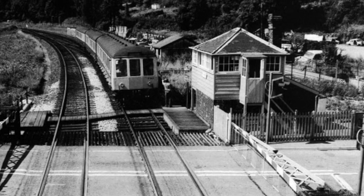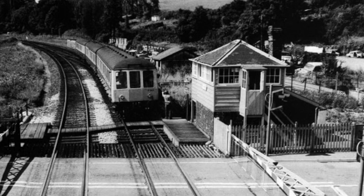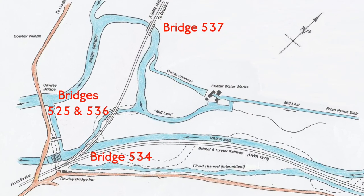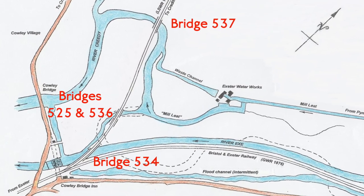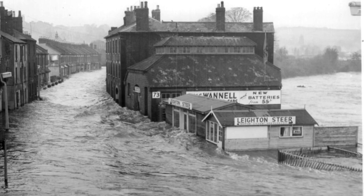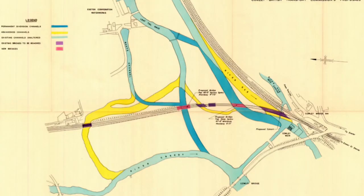By the early 1960s, the railways and the rivers at Cowley had changed little for over 100 years. But the four bridges north of Cowley Bridge Junction on the Barnstaple Line required reconstruction or replacement. After the Exeter floods of December 1960, a flood relief scheme at Cowley was developed by the Devon River Board and the British Transport Commission, following proposals by consultants MacDonald and Partners in November 1961.